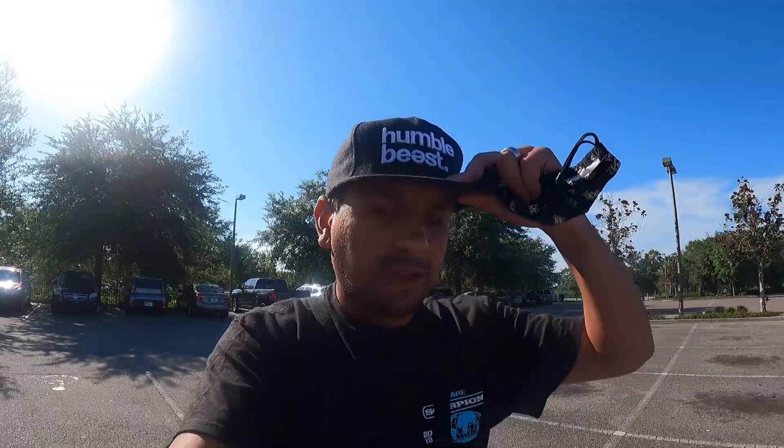Welcome back! I'm back at the Goodwill for another thrift trip. It's Memorial Day Monday and the parking lot is empty, so hopefully I can find something good in there.